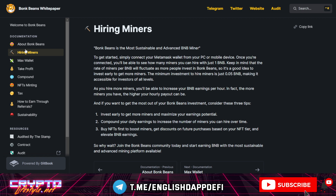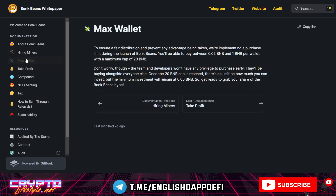Have some extra BNB for fees because everything is a transaction. The minimum is 0.05 BNB and the maximum until the 20 BNB cap is reached is 1 BNB. As you hire miners, you'll increase your BNB earnings per hour — the more miners you have, the higher your hourly payout. If the TVL grows, you'll benefit more the earlier you bought miners. You can compound daily to increase the number of miners over time, and there are no fees for compounding. You can buy an NFT even before launch to boost your miners and get discounts for future purchases based on your NFT tier. The higher the tier, the higher the discount and the higher your earnings.